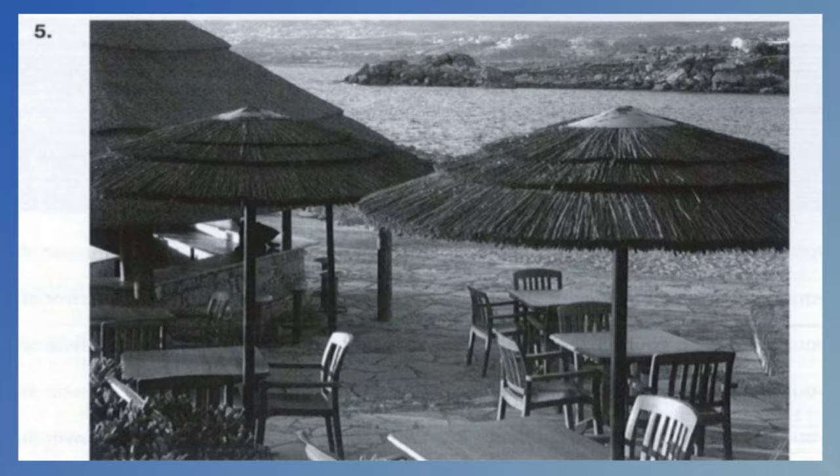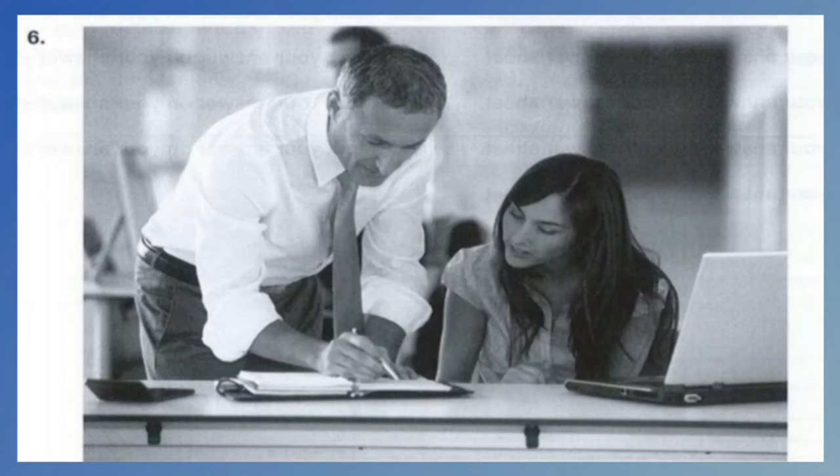Number 6. Look at the picture marked number 6 in your test book. A. They are looking at each other. B. The woman is typing on a computer. C. The man is using the calculator. D. The man is writing something onto the notepad.